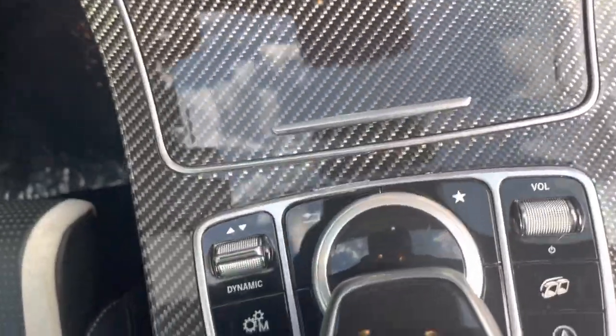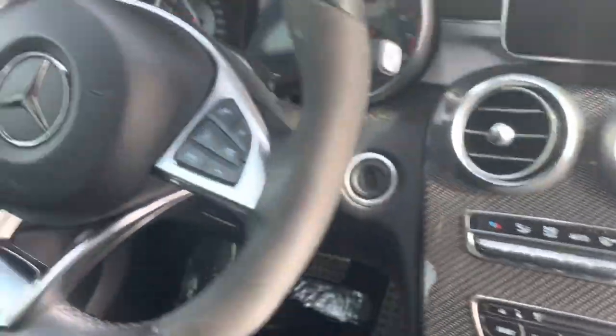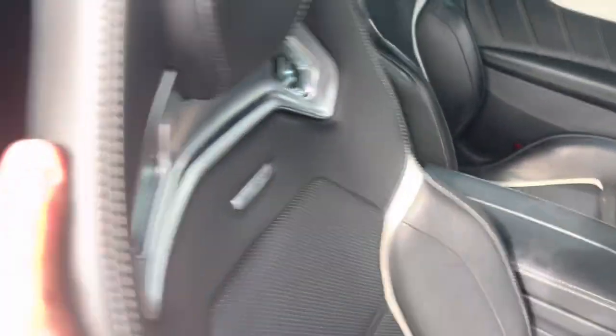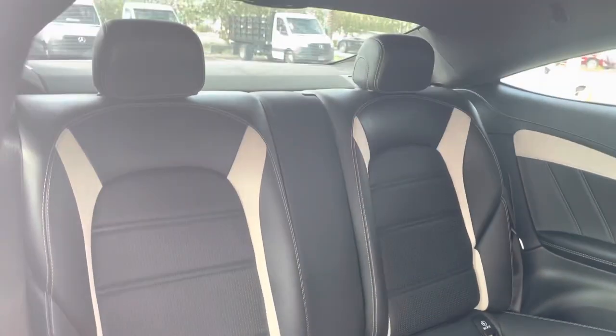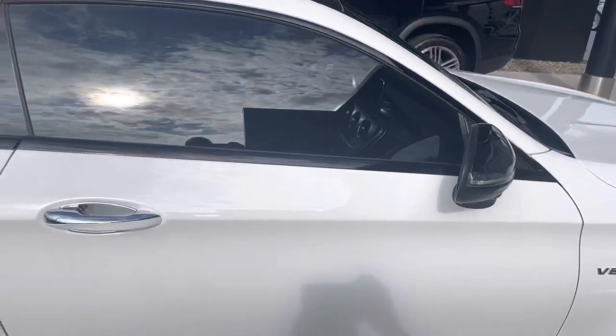AMG sport exhaust, dynamic driving modes, nice flat-bottom leather-wrapped steering wheel. Very clean interior. Panoramic moonroof up on top, and the windows are tinted all the way around.